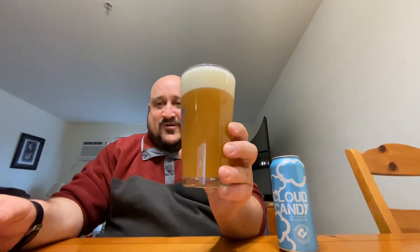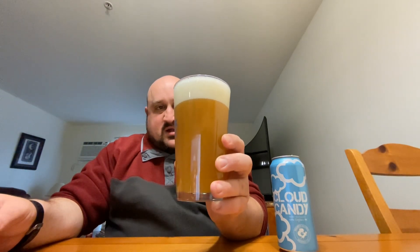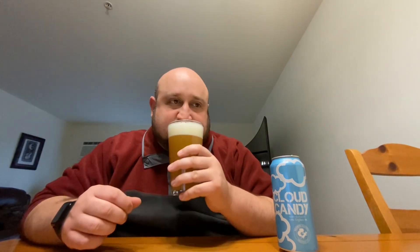It's a little bit darker orange than a lot of the New England style IPAs. I would say about a three finger head, creamy off-white. There is citrus right up front — some tangerine citrus notes. And then you get some stone fruit: some nectarine, peach. There's a little bit of a wheat-bready malt note.